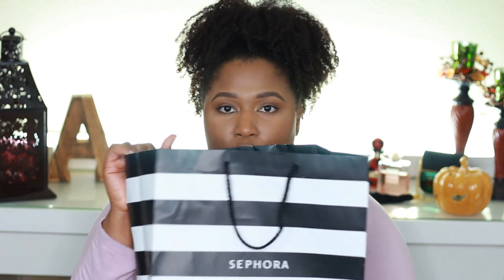This month-long Sephora sale has really taken a toll on my coin. I won't ramble any longer — I'm going to start grabbing things out of the bag and talking about what I got and why. I am VIB Rouge so I got 20% off everything, so I'm not going to do any math, just talk about what I got.